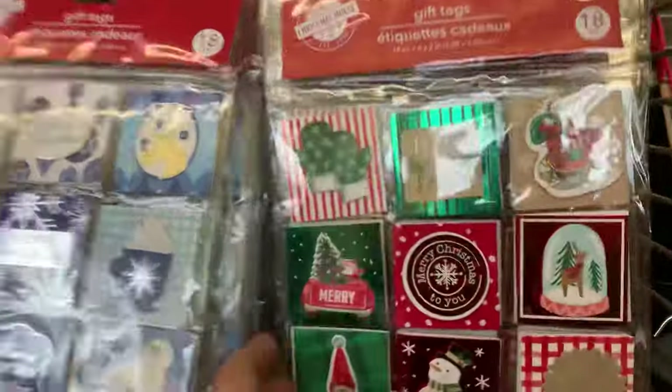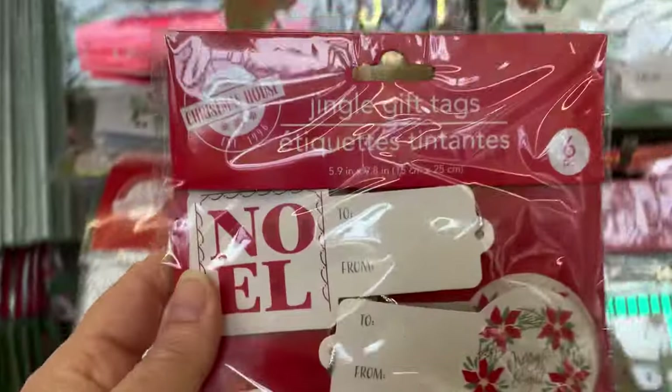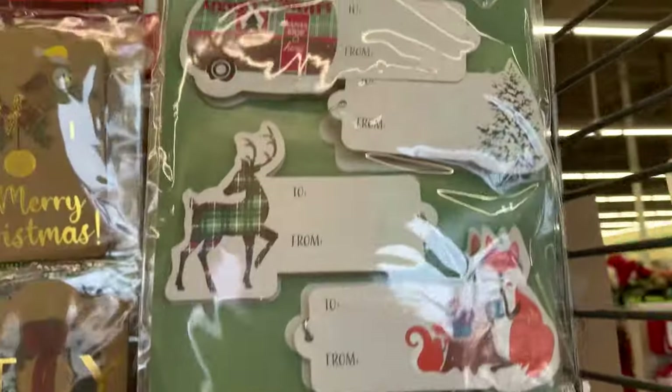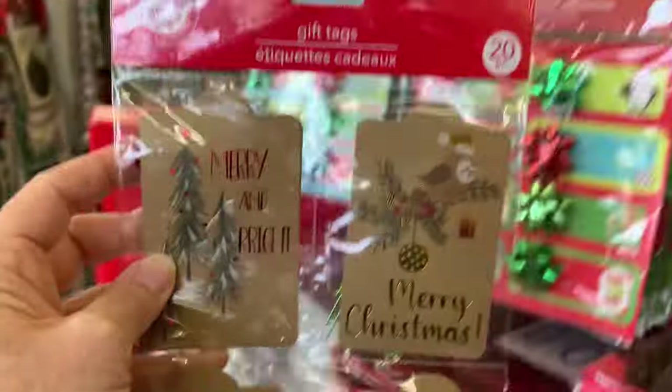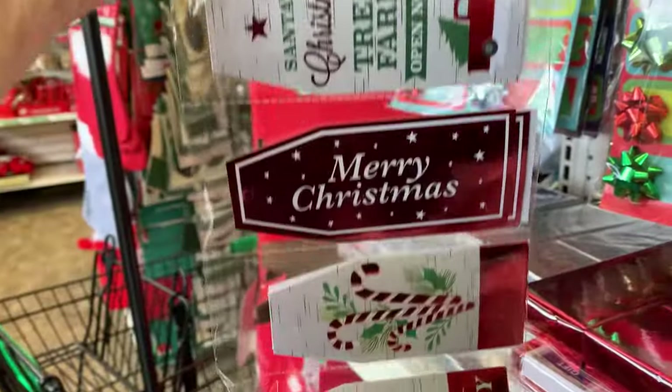The store is packed to the brim with Christmas and unbelievable new finds, name brands, new toys and other great stocking stuffers, many of them perfect for Operation Christmas Child Shoe Boxes, which I'm already collecting for next year.